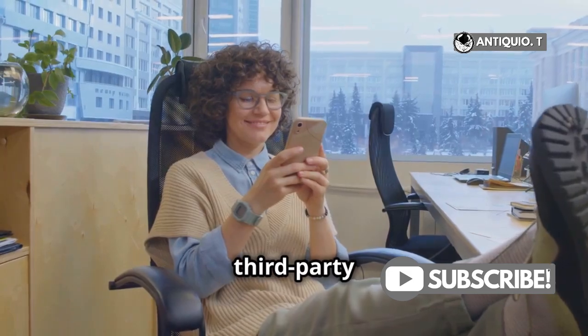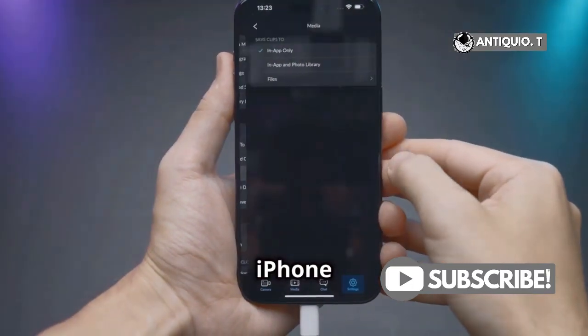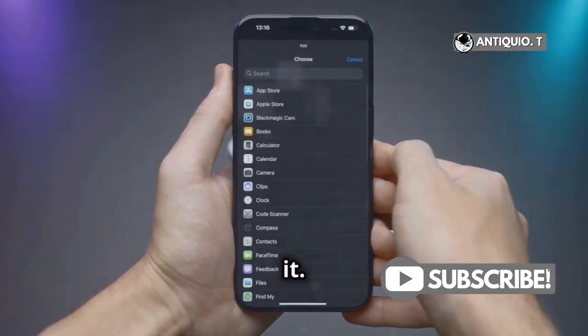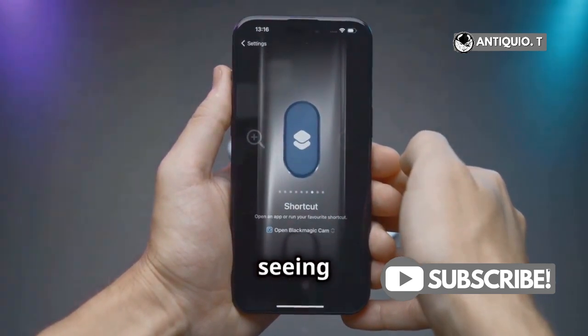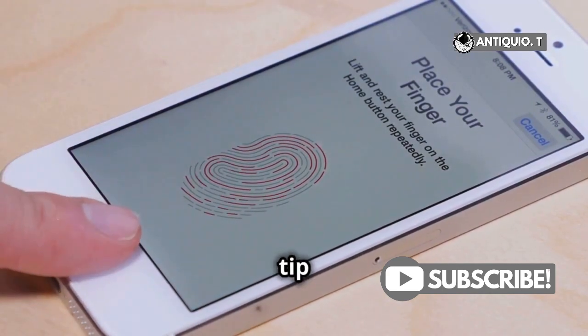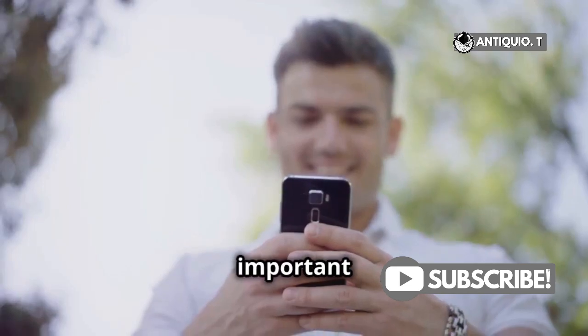Next, let's tackle those third-party apps. Go back to Settings, tap on General, and then iPhone Storage. Here, you'll see a list of all your apps. Find the app that's hogging space and tap it. Look for an option to offload app or clear cache. Not seeing it? No worries — you can always uninstall and reinstall the app to clear its cache. Quick tip: offloading an app keeps its documents and data, so you won't lose any important info.